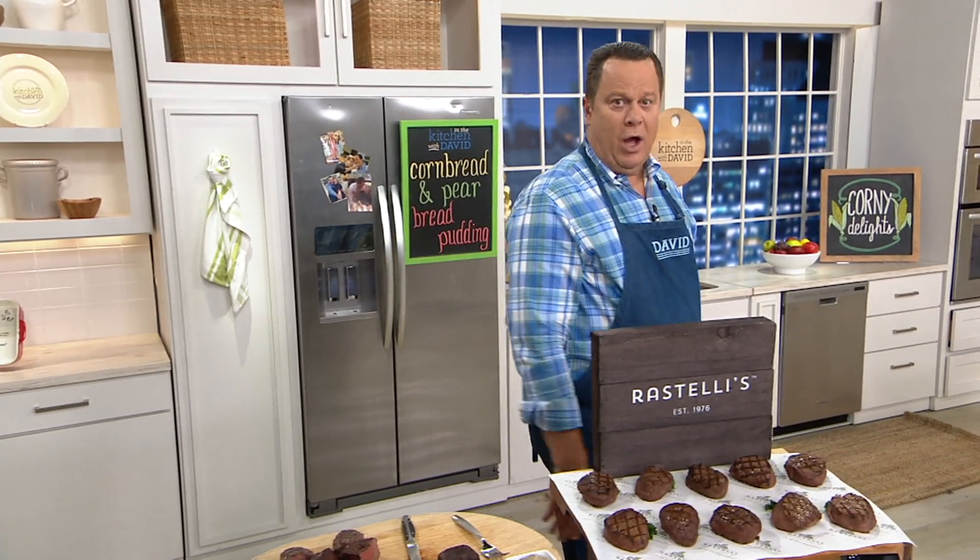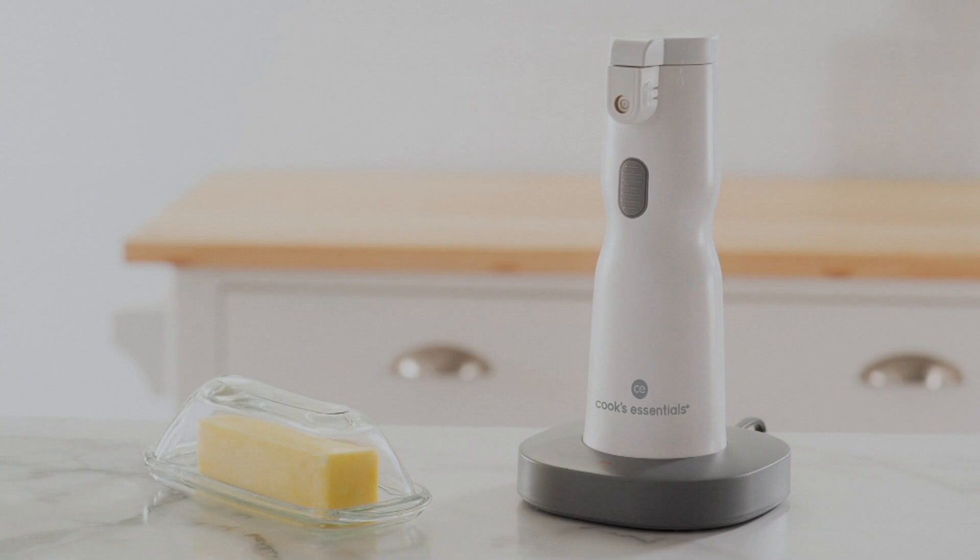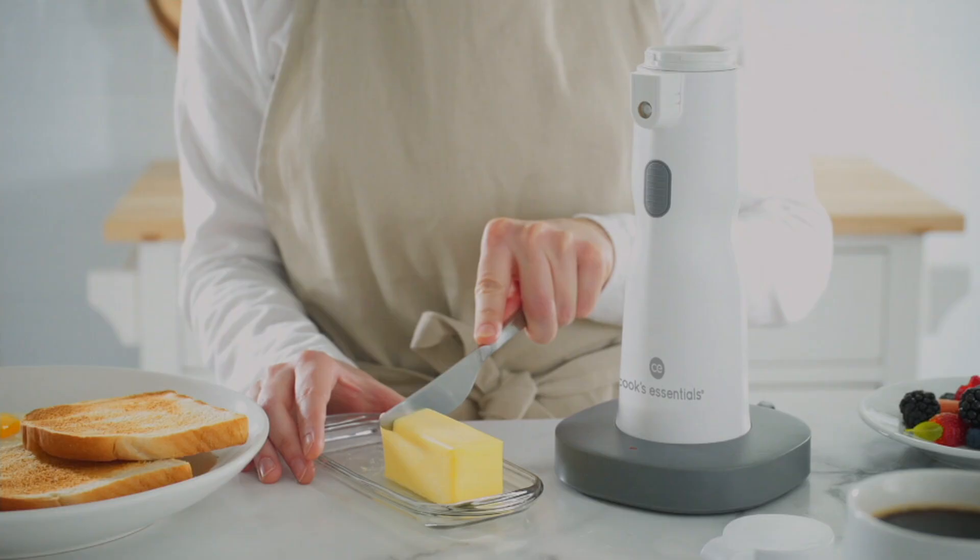Ray, it's always a pleasure to have you back, sir. David, thank you so much — a pleasure to see you. We're going to wrap up here, but now let's talk about melted butter that you can spray. You're going to be able to pop about a half a stick of your favorite butter inside this Cook's Essentials.